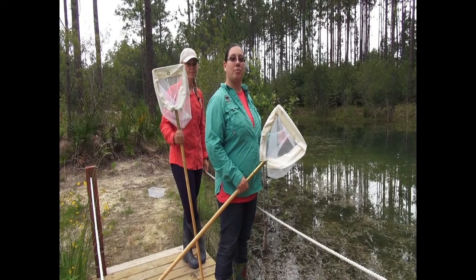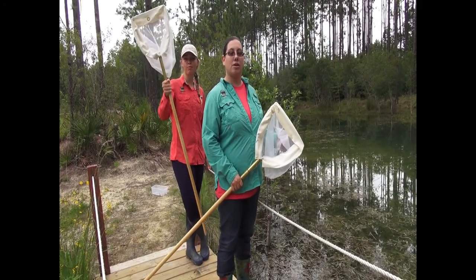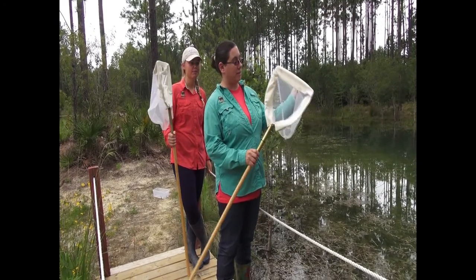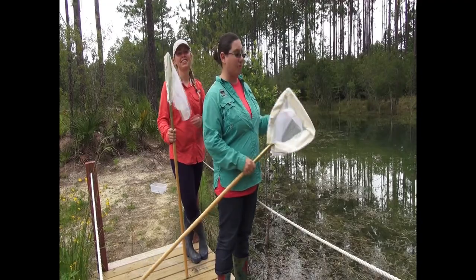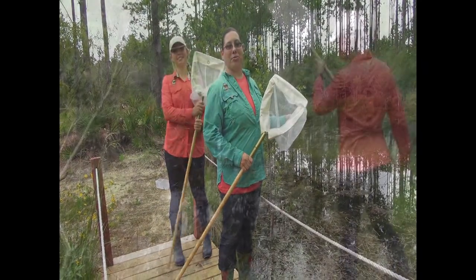Hey, welcome to Pond Pals. Here we're at our Biophilia's front pond where we're going to do some dip netting. Normally we do some dip netting with our students and we use these types of dip nets to catch our critters so that we don't get soggy socks. So let's go dip netting and we'll show you what we find today.